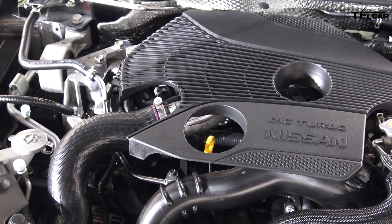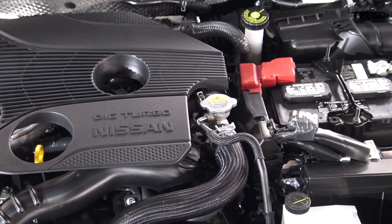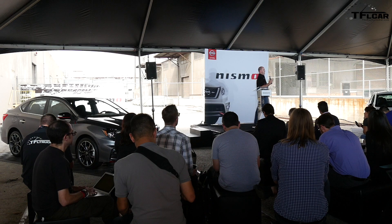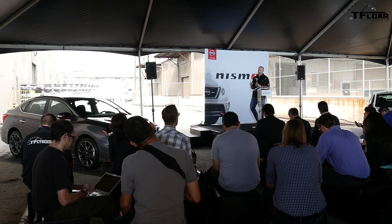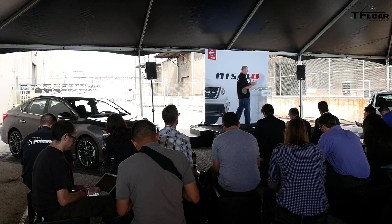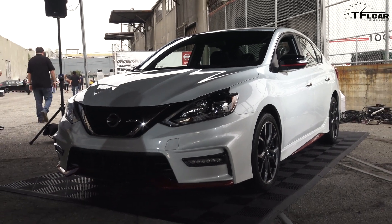It delivers 188 horsepower and 177 foot-pounds of torque. It is the same engine shared with our SR Turbo as well as our Juke. The natural question would be: why not more power? We thought about that. One reason is that this is really perfectly balanced for this car — 188 horsepower and 177 foot-pounds of torque is perfectly balanced with all the suspension, steering, and tire upgrades.